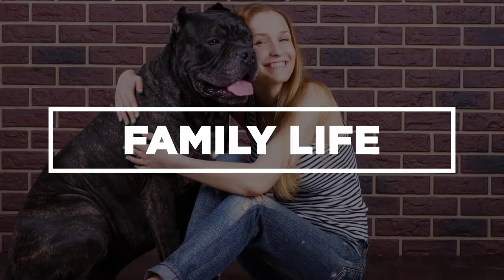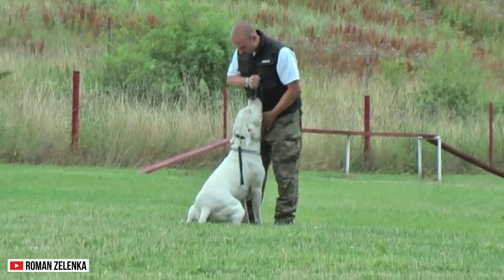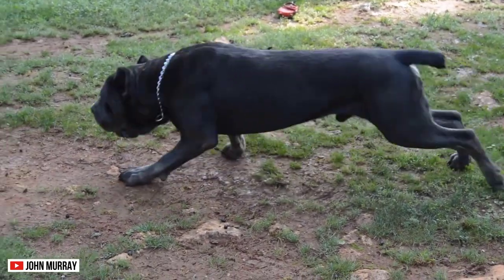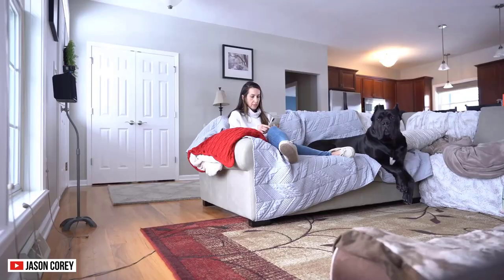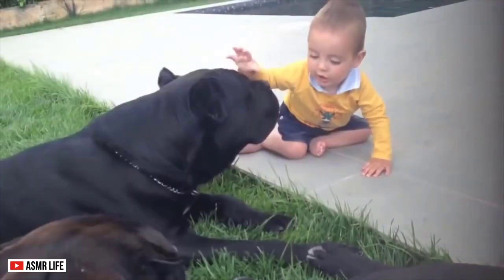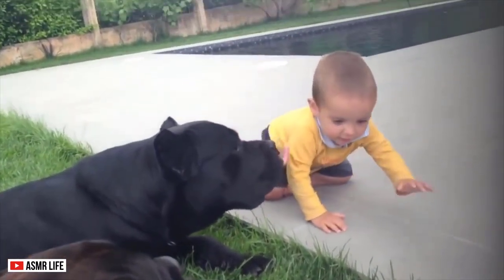Family Life. Both of these breeds need a firm and confident owner. With proper handling, you can unleash their sensitive and protective side. You can gear their strength to promote security in the household, rather than be destructive. With plenty of exercise and mental stimulation, you can raise calm and loving dogs.